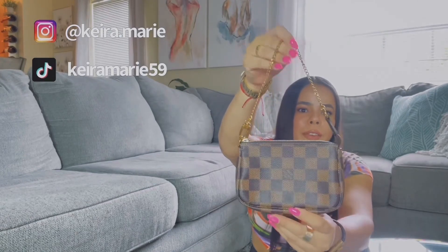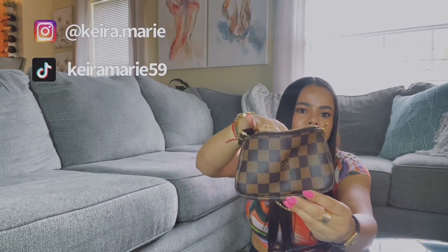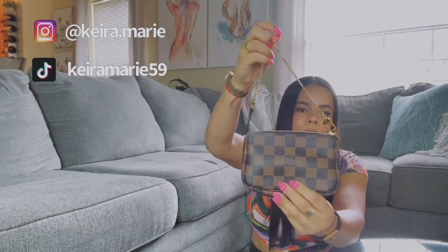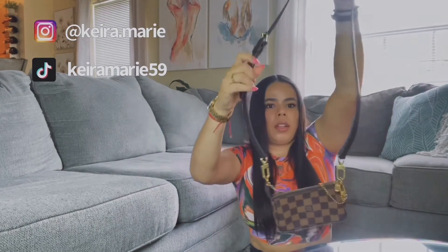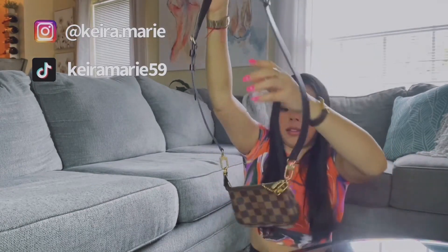Next is the Mini Pochette Accessoires, another hot item people rave about. I was lucky to get this back in 2015 — in 2021 people were going crazy looking for it. It's very small but versatile: you can fit a regular-size phone, a lip gloss, a card holder, and more. You can also attach a longer strap to use it as a crossbody. I use the strap from my Damier Ebene Bandolier — I just attach it to the little rings on the bag.